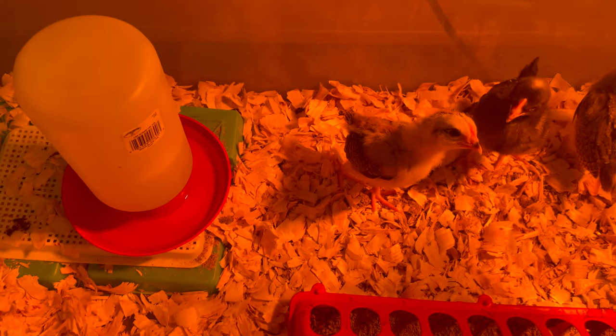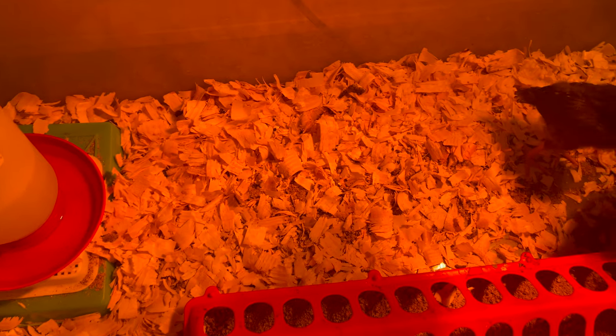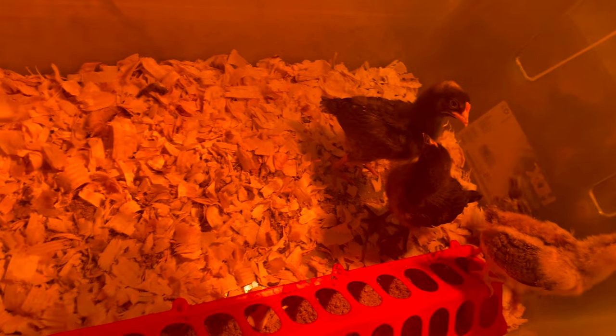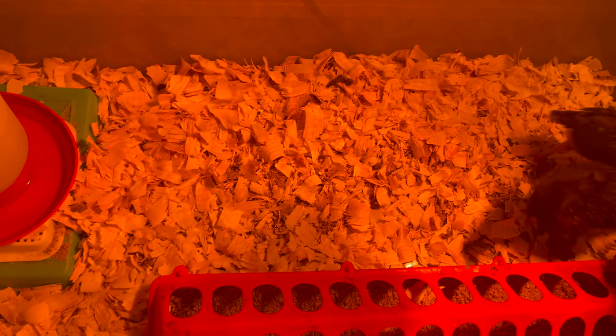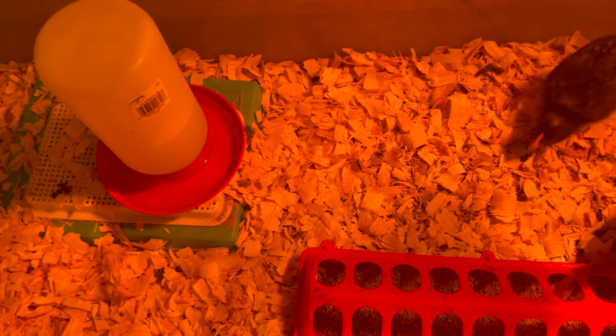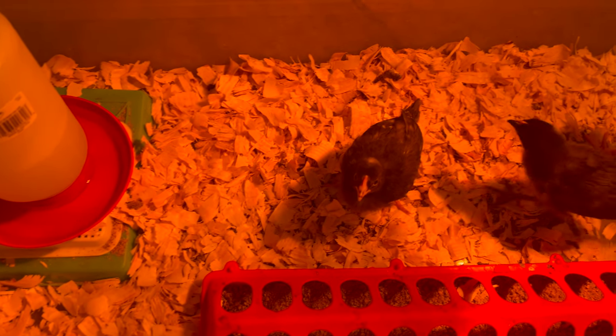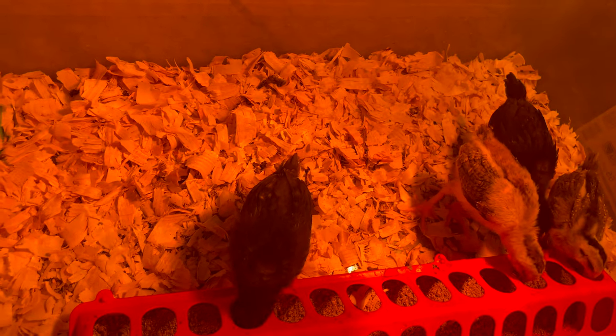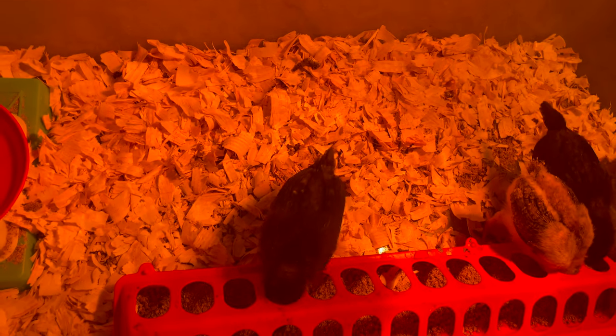By the way, I switched out to pine shavings because when it was paper towel, I started having to change out the bedding almost twice a day — they were pooping so much. The pine shavings tend to hold it a little better, and I can change out this bedding once every two or three days right now. When they get a little bigger it's going to be daily, but a lot better than the paper towels.